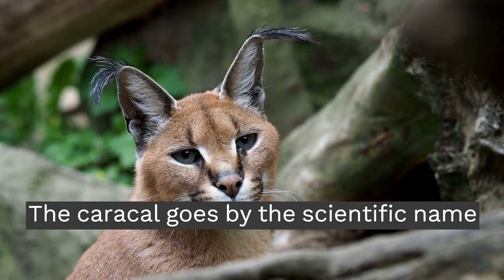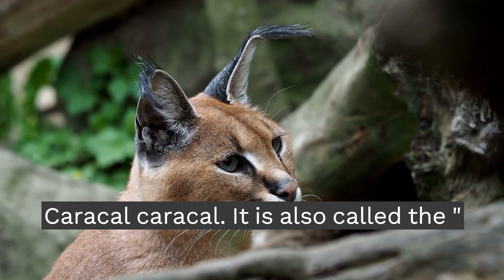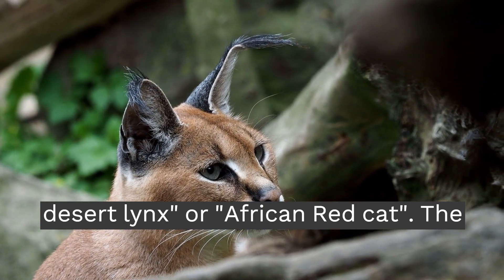The Caracal goes by the scientific name Caracal caracal. It is also called the Desert Lynx or African Red Cat.